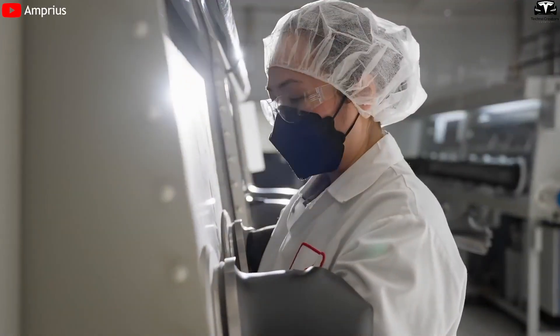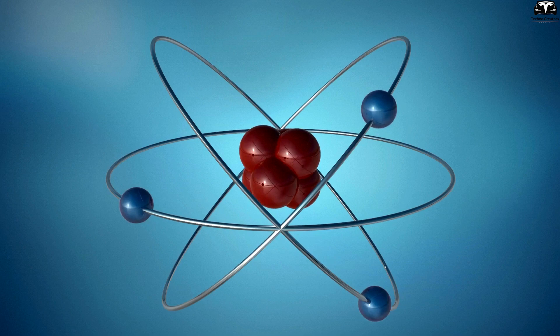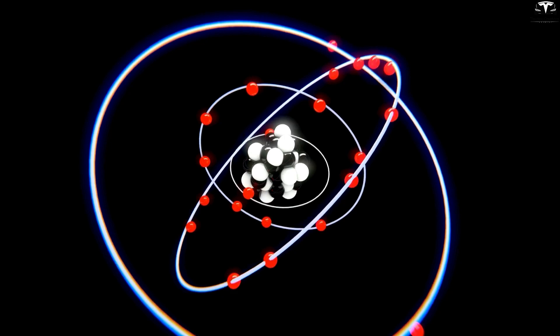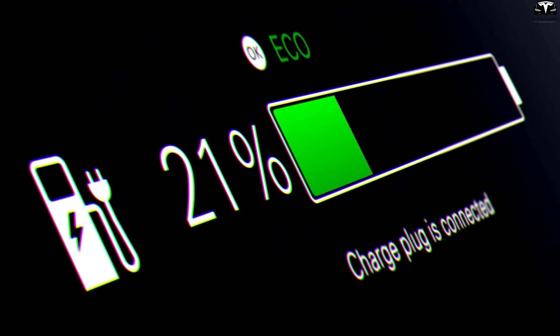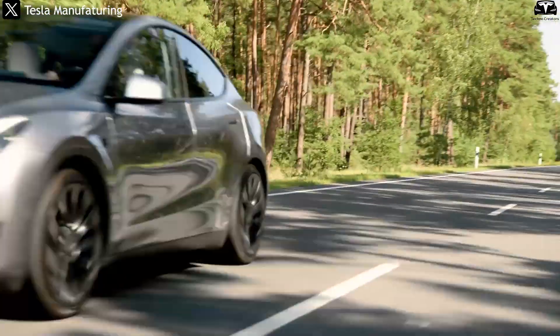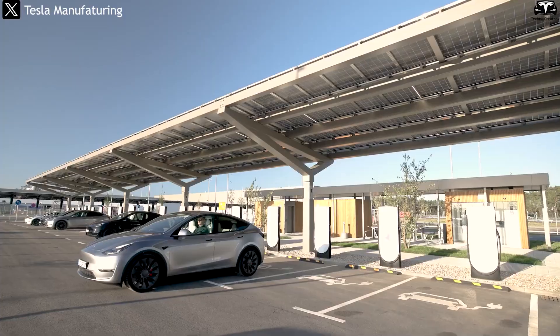Silicon not only improves energy density, but also shortens charging time due to its crystal structure transforming into an amorphous form after the first cycle, enabling lithium to move more freely in three dimensions compared to graphite. As a result, new silicon-based batteries can reach 80% charge in under six minutes, unlocking the potential to revolutionize both the electric vehicle sector and broader energy storage systems.